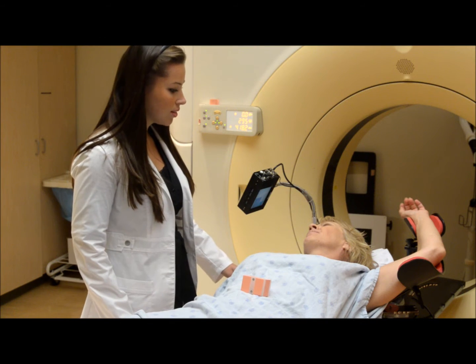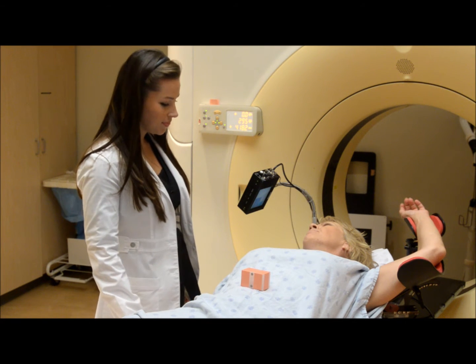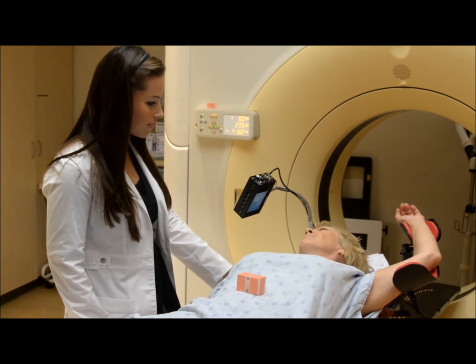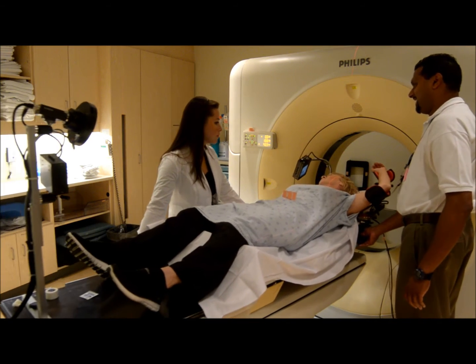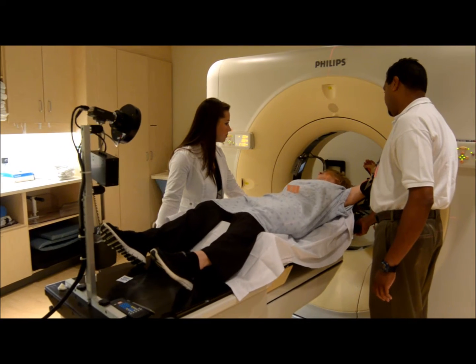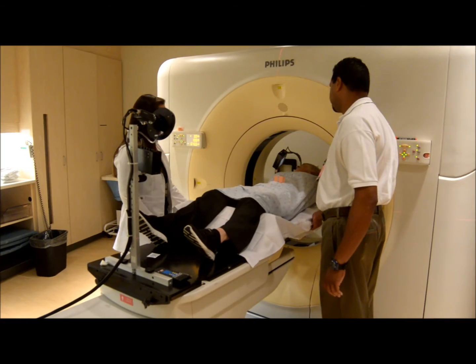In this technique, a patient takes a deep breath in and holds it for 30 to 40 seconds while the radiation is delivered. We will have a better idea of whether this treatment is right for you when we see you for your planning appointment. This is when you will have a CT scan in the treatment position.